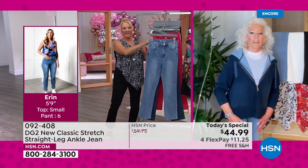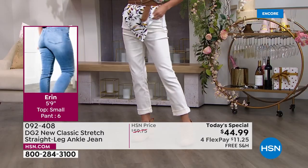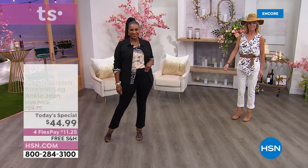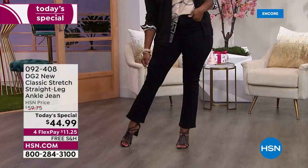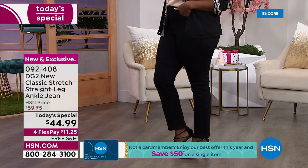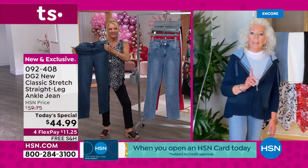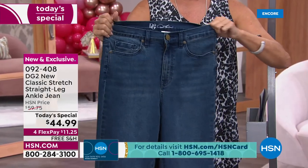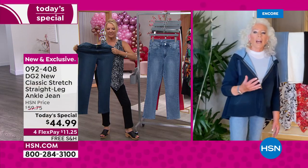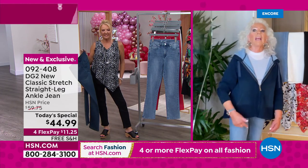Diane explains they've perfected the fit: you don't get a grab through the knees, you still get tummy control and the derriere lift DG2 is known for, but now you've got a relaxed knee going straight down to the leg opening. On a skinny, it's an 11-inch leg opening; ultra skinny is nine inches; on the straight leg you're getting a 15-inch leg opening. That's great news because fall boots with an eight or nine inch shaft — you can put them under a straight leg.